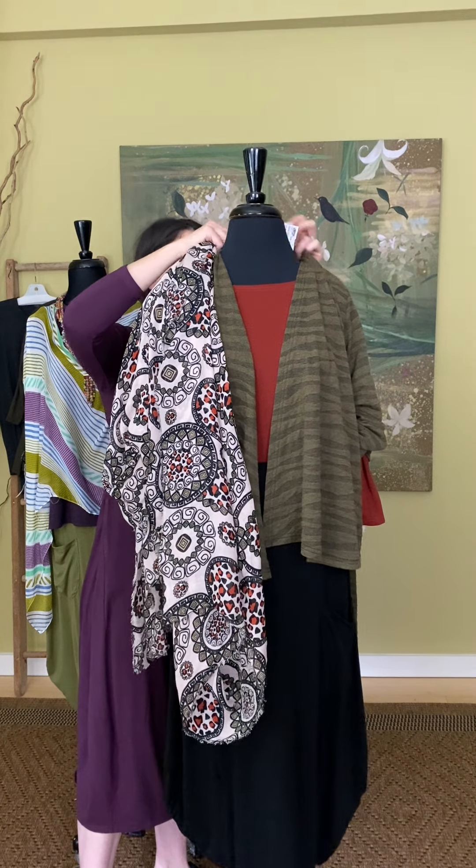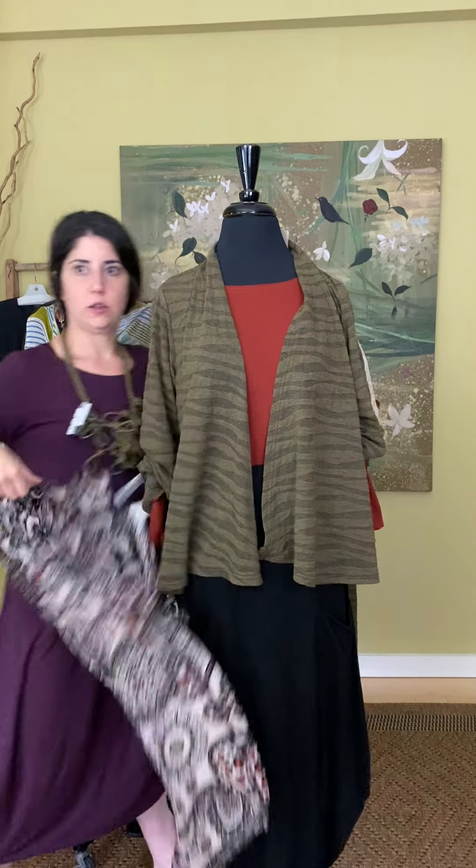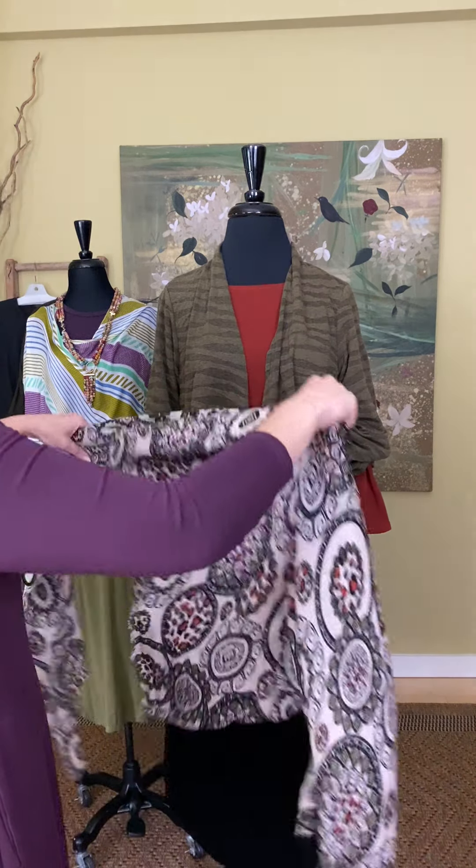Our customers, you guys, you love Cut Loose. It's wonderful. Wash it, wear it, lasts forever. So we're going to show you.